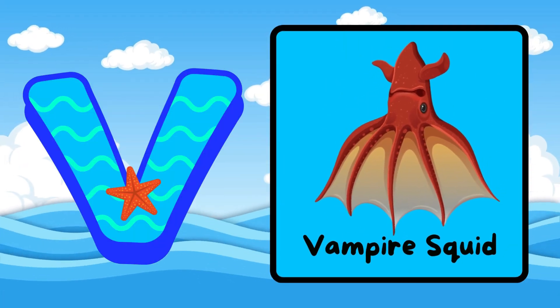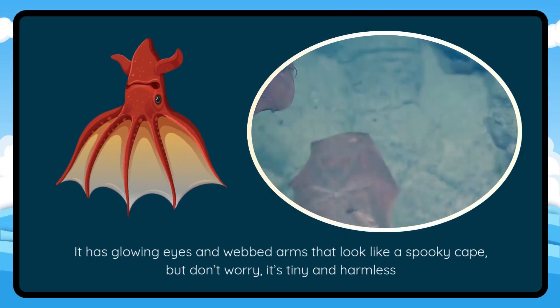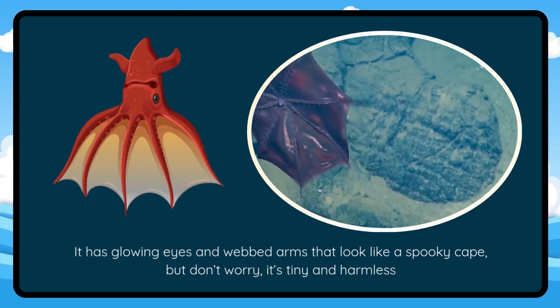V is for Vampire Squid. It has glowing eyes and webbed arms that look like a spooky cape. But don't worry, it's tiny and harmless.